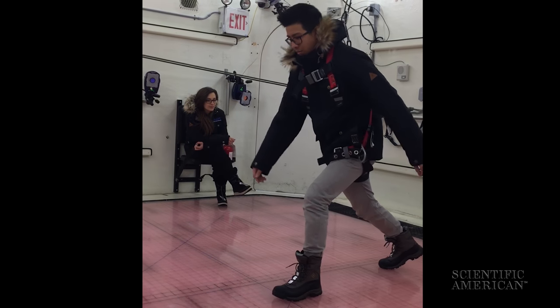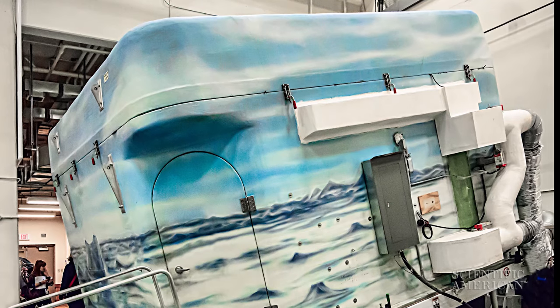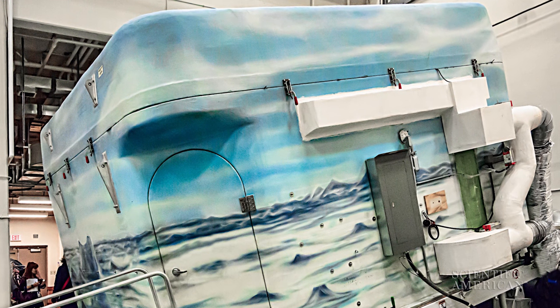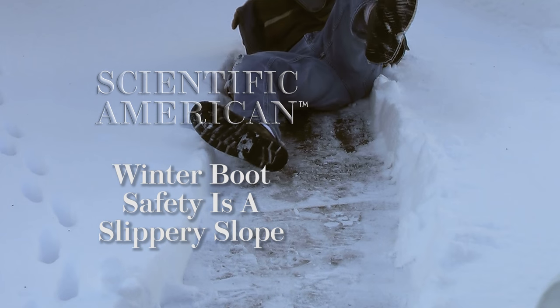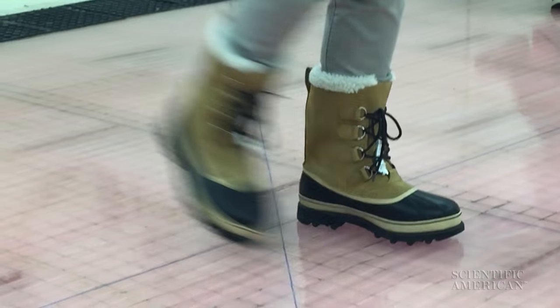If you are slipping around this winter, your boots might be to blame. Researchers built a wintry pod to test how well different boots would handle an icy day. For Scientific American, I'm Diani Sabin. The scientists wanted to measure the grip of winter boots on ice to give them a traction rating.